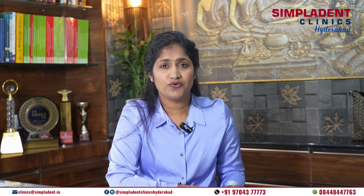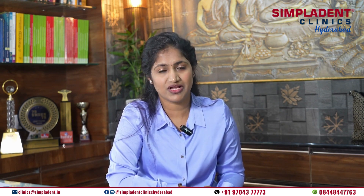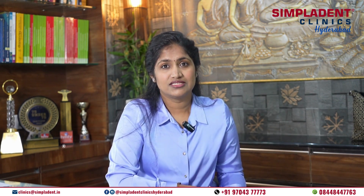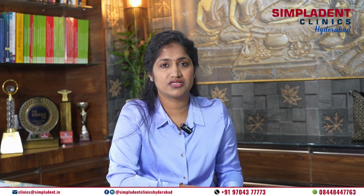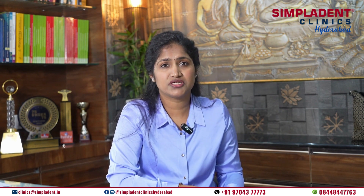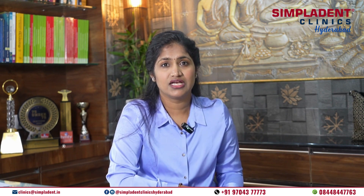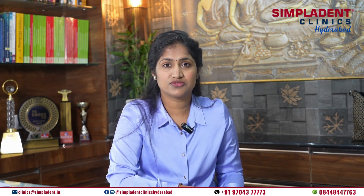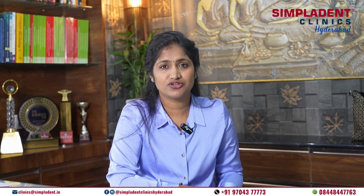Third is the follow-up care. Following immediate loading dental implant surgery, regular follow-up appointments are scheduled to monitor healing and ensure the long-term success of the implants. In conclusion, the timeline for getting dental implants can vary depending on whether you choose traditional or immediate loading implants. While traditional implants typically involve a longer timeline due to the healing period required for osseointegration, immediate loading implants offer a faster solution with the potential for same-day restoration. If you are considering dental implants, I encourage you to schedule a consultation with a qualified implantologist to discuss your options and determine the best treatment for you.